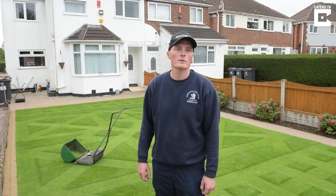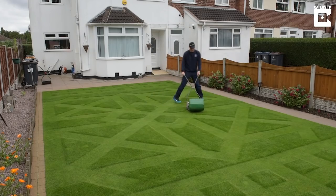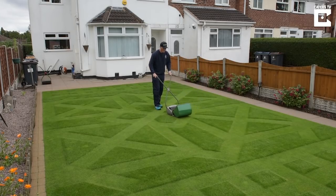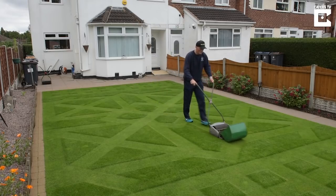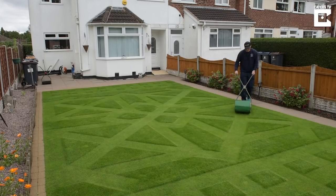I have two 1940 Ransomes Ajax 5 Mark 5 mowers. I've purchased both of them online — one on eBay and one on Gumtree. I think one was £30 and the other was £40 a couple of years ago. I used both of these to produce my winning entry this year.